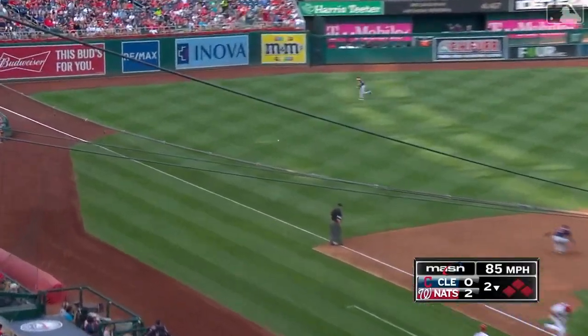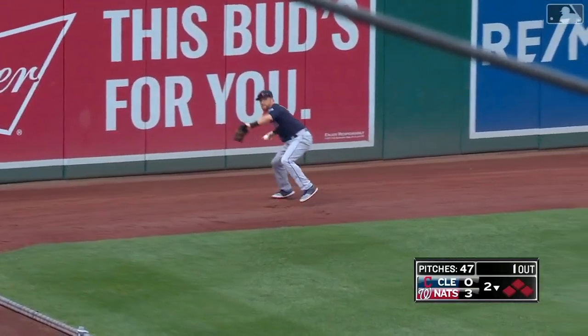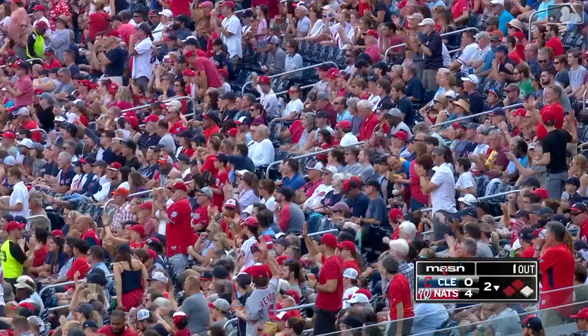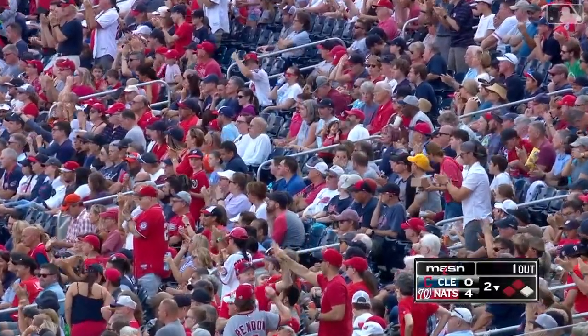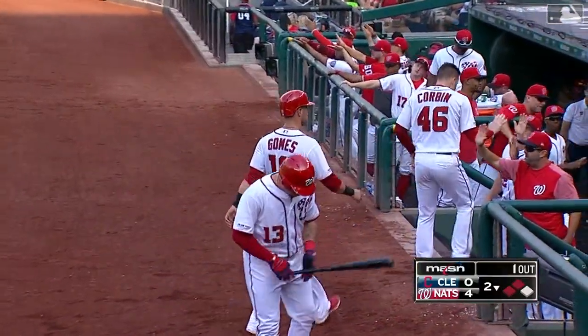A rocket to left. This is at least two more. Gomes is home, Corbin is home, everybody on the move. And the Nationals lead 4-0. Anthony Rendon to 126 RBIs. That was clutch.